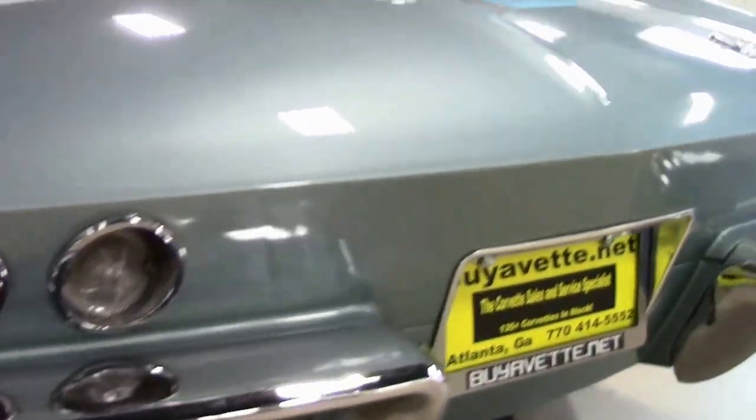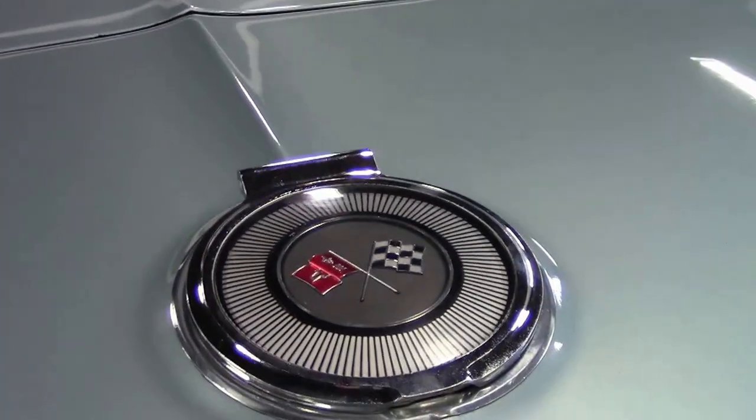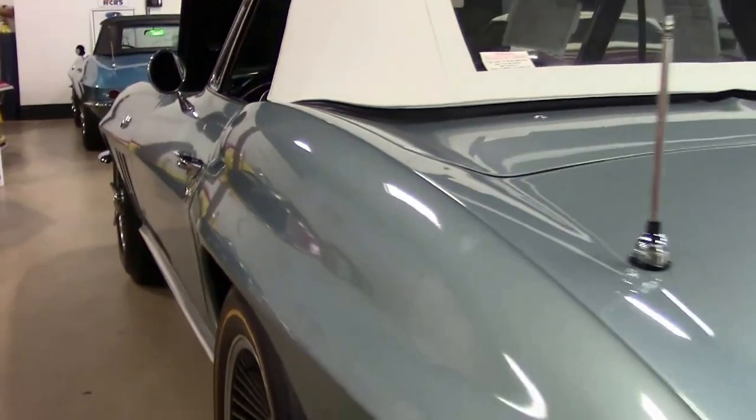Folks, if you're looking for a mid-year Corvette — 63 through 67 — this 1966 Trophy Blue might be the Corvette for you. Give me a call, ask for David.